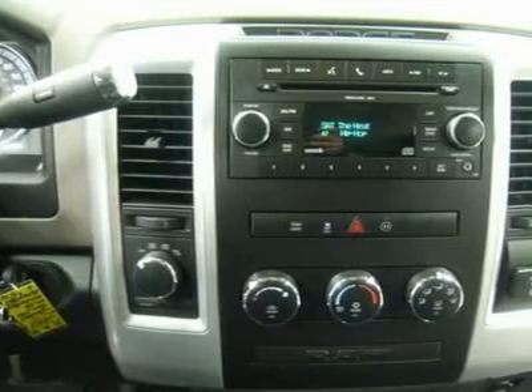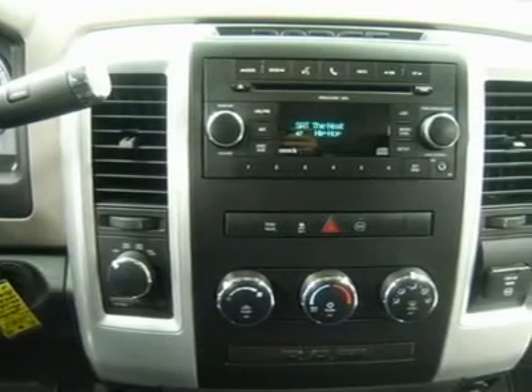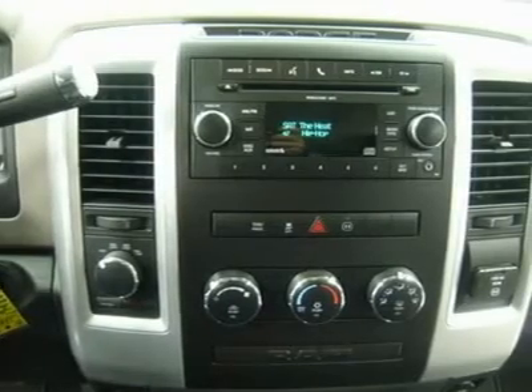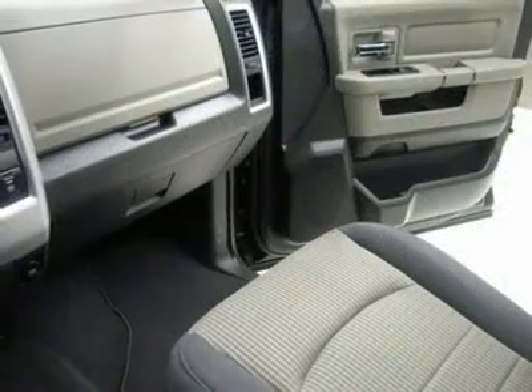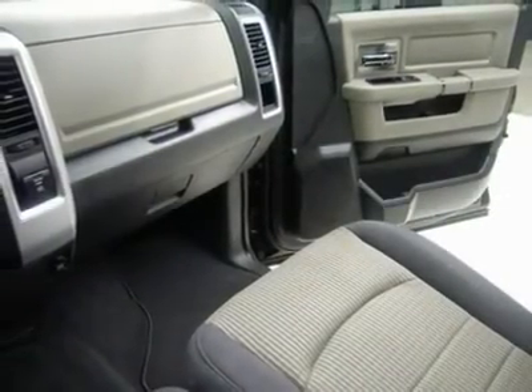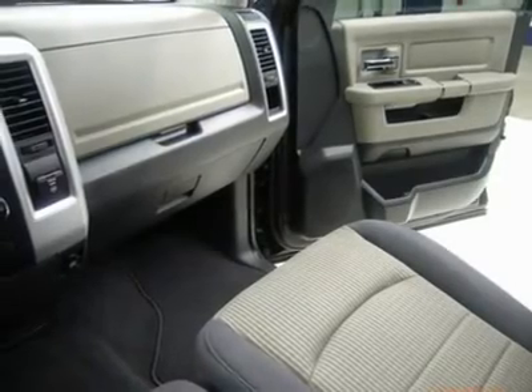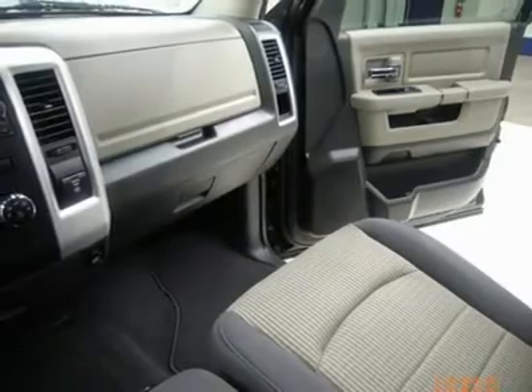Call now: 1-866-606-9906. View our complete inventory of around 500 vehicles at www.LensAuto.com. If you are looking for financing, Lens Truck Center can help. We have on-the-spot financing.